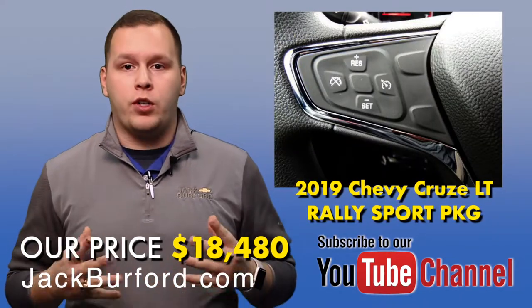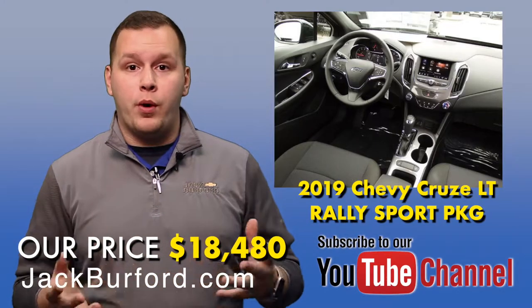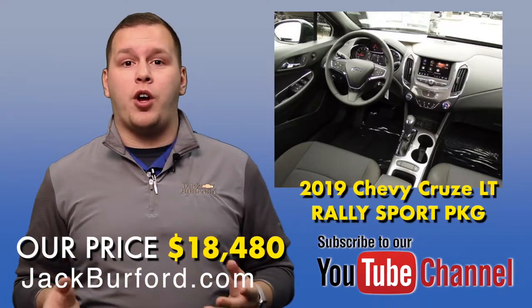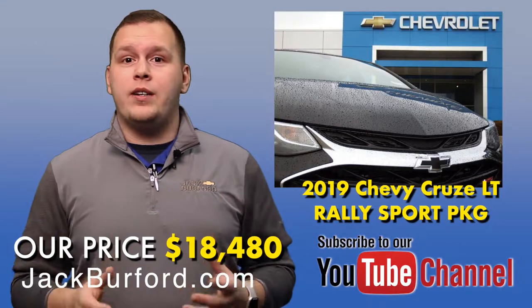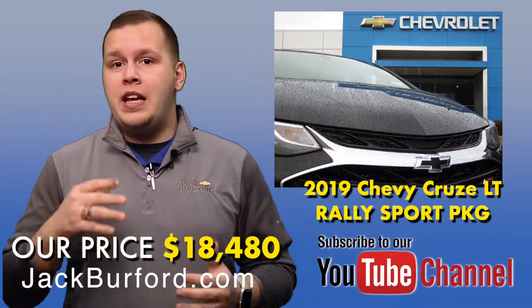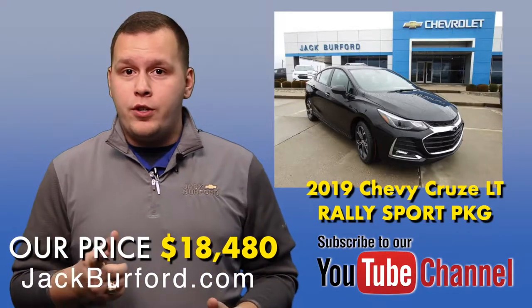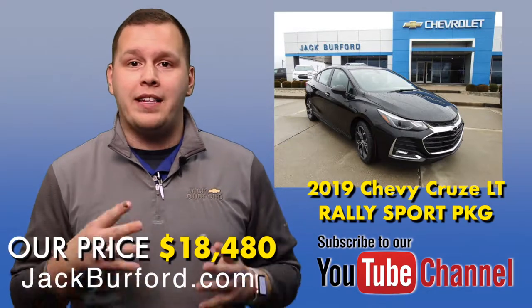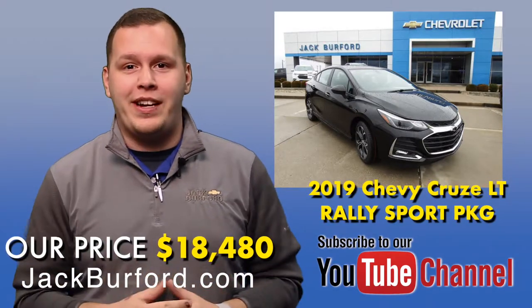Here at Jack Burford Chevrolet, we've got a good discount on this vehicle. Incentives do change month to month, but right now we have almost $5,000 off this 2019 vehicle. If you're really interested, visit us online at Jack Burford Chevrolet, subscribe to our YouTube channel, and visit us at 819 Eastern Bypass in Richmond, Kentucky. We can't wait to see you.